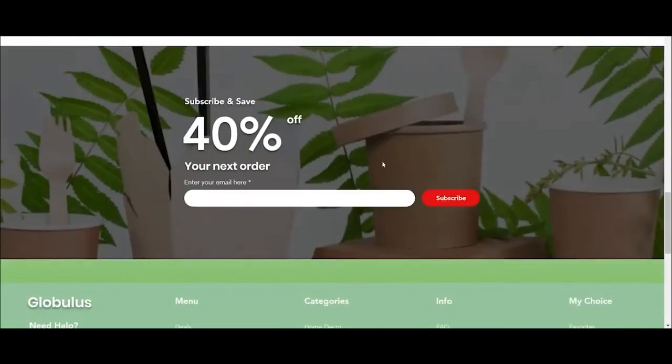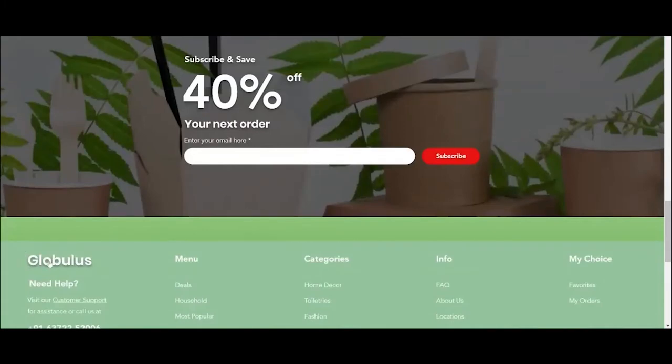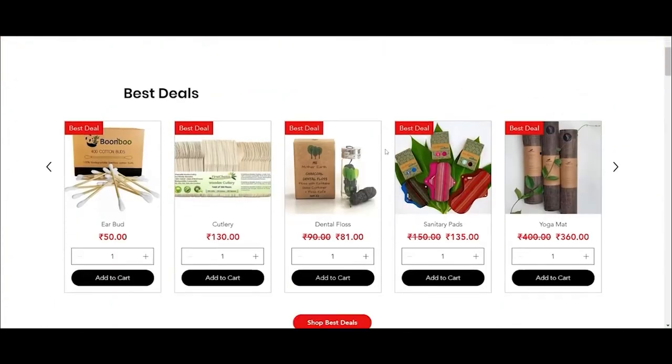If the customer leaves their email with us, we will send them information about sales and offers, as well as newsletters about sustainable living and any innovations in the space. On the main homepage, you can see the best deals currently being offered on our website.